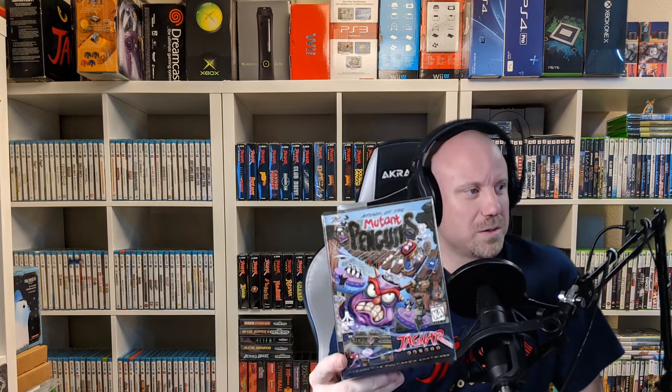Another cool one is Mutant Penguins. I think that's pretty cool. I haven't played it. This one's not new, so it's actually open, so I can go ahead and pop that in and give that a shot when I want to. The box is a little bit beat up — some of the edges are a little beat up — but I do have a replacement box I can put it in. I'm not that worried about it, so it's not too bad.